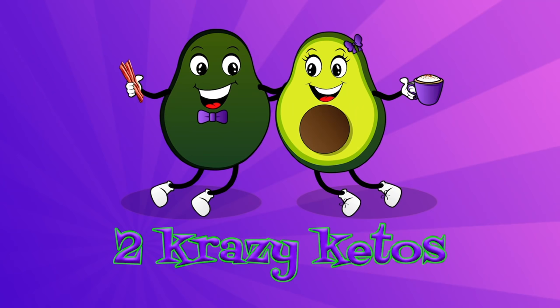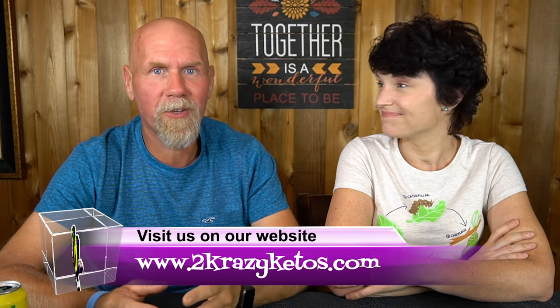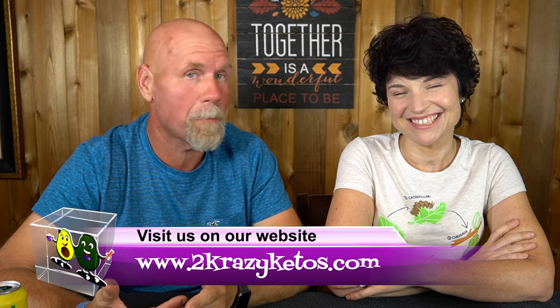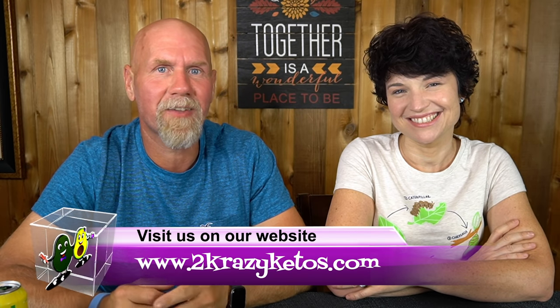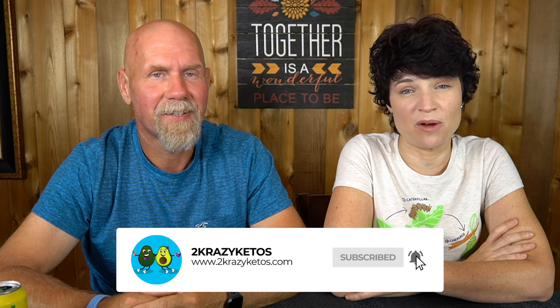If you're new to our channel, welcome. My name is Joe, and I'm Rachel, and we're Two Crazy Ketos. Here on our channel we do different things like product reviews, recipe videos, and we talk about various keto topics. Once a week we sit down on the couch for Keto on the Couch — we just kind of talk about what's going on in our lives for the week. You can find us on Facebook, Instagram, and Twitter, and we have a website at TwoCrazyKetos.com where you'll find all of our different recipes. We upload at least five new videos every single week, so make sure you subscribe and hit the little bell icon so you'll be alerted every time we upload a new video.